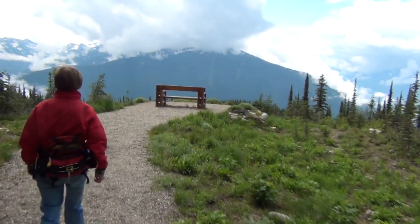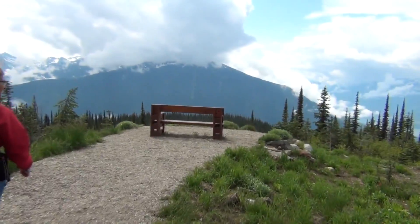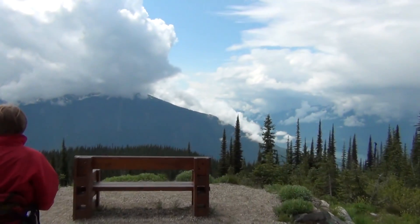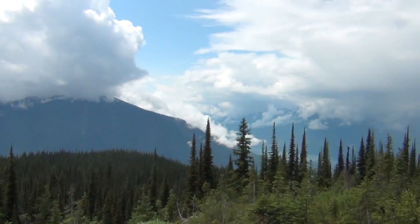Panoramic view right here on the way down from Revelstoke, and that's the ski mountain the ranger was telling us about — they have a gondola going up to the top.